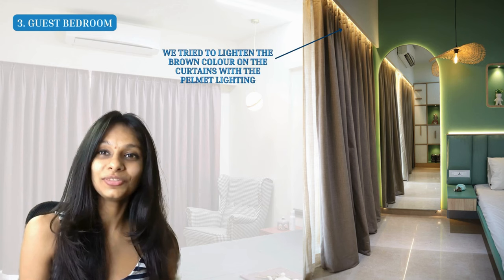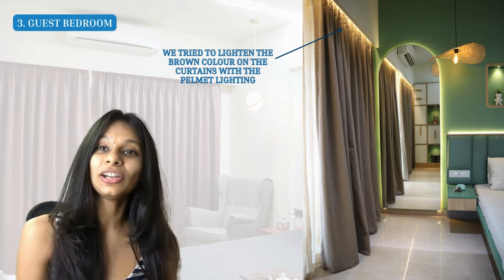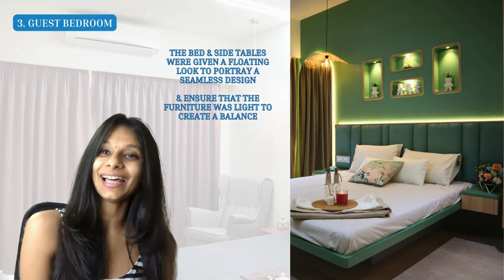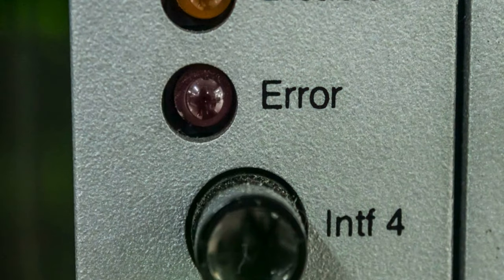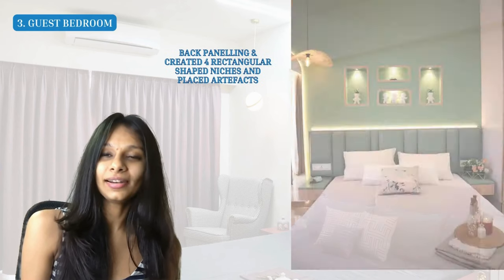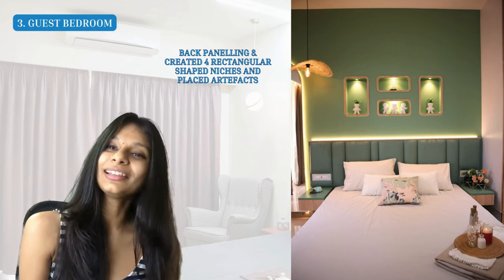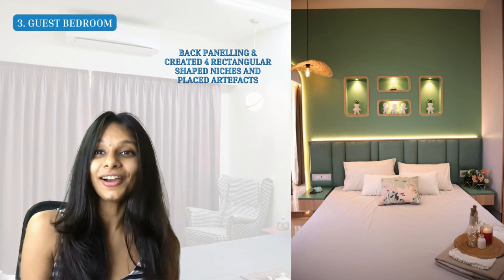The floating bed and side tables were designed to give a seamless look, ensuring the furniture felt light against the dark wall color. Above the bed, we created four small niches — originally forced by an RCC structural element on site, but we turned it into a design opportunity. We created a back paneling with small circular and rectangular niches, incorporated lighting inside them, and placed artifacts, making the whole area look stunning.